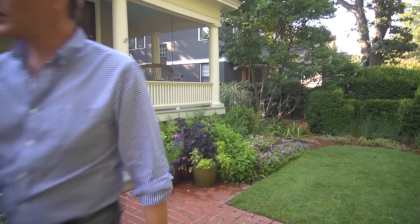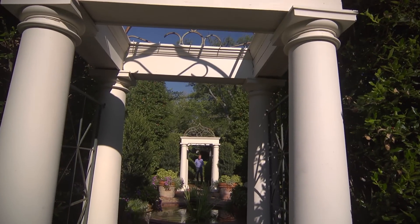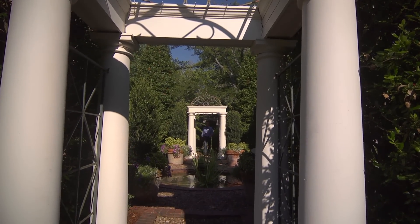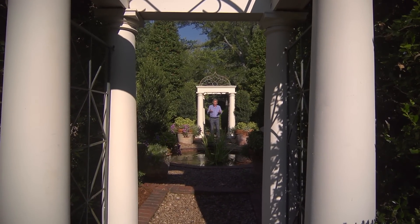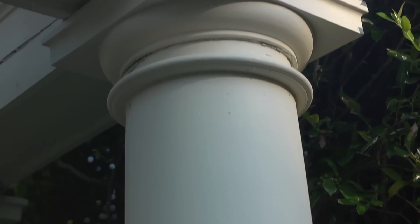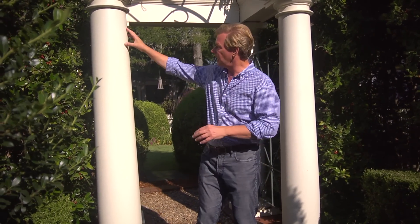Let's take a little tour. This is the fountain garden — it takes its name from the fountain you can see right here. But these entryways really define it; they give it a sense of welcome. What I did here is I used elements from the house itself, which I think is very important. I took the same column profile — a simple Doric column from the house — and created these arbors.